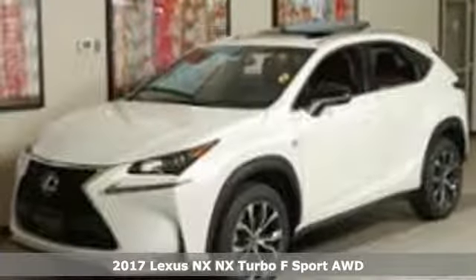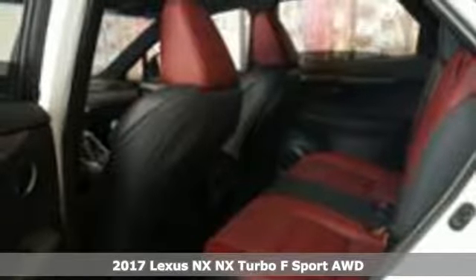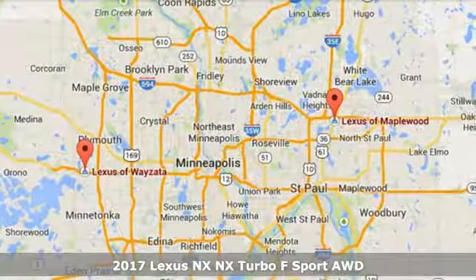Here's a 2017 Lexus NX. See the crossover from a new perspective, from any angle, and by any measure — the NX is something different.